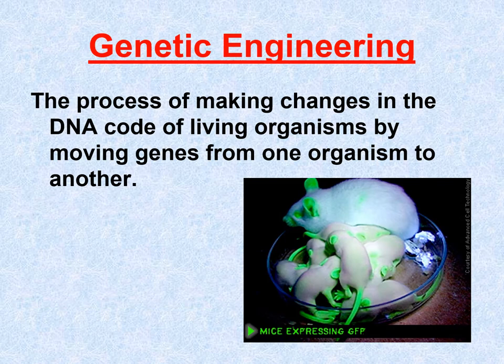This leads us to genetic engineering. Genetic engineering, as you can see here, is the process of making changes in the DNA code of living organisms by moving genes from one organism to another. Basically, with genetic engineering, we're making what we call transgenic organisms.